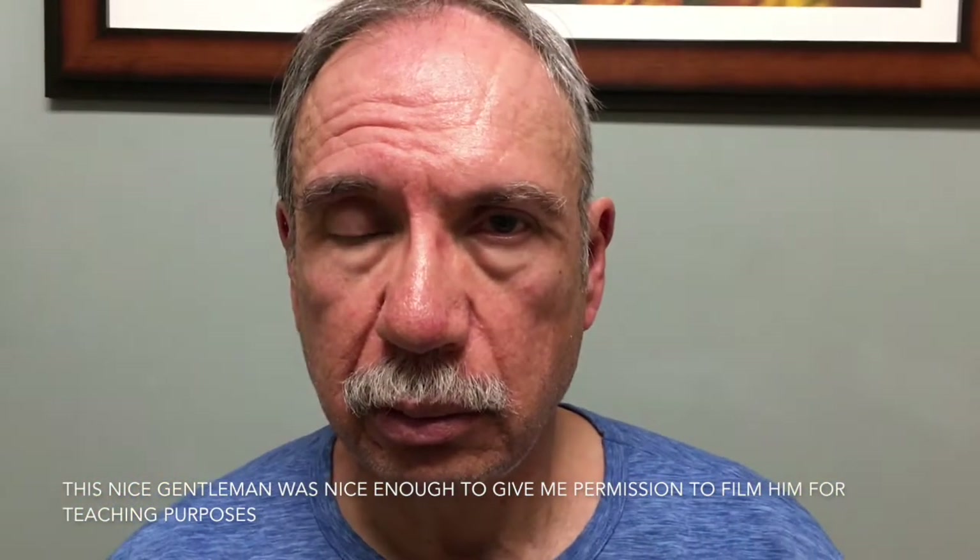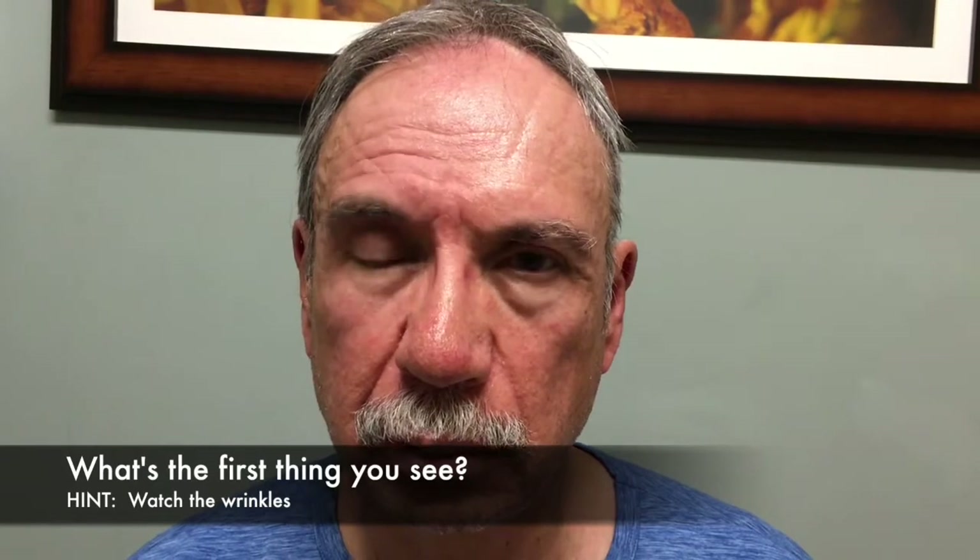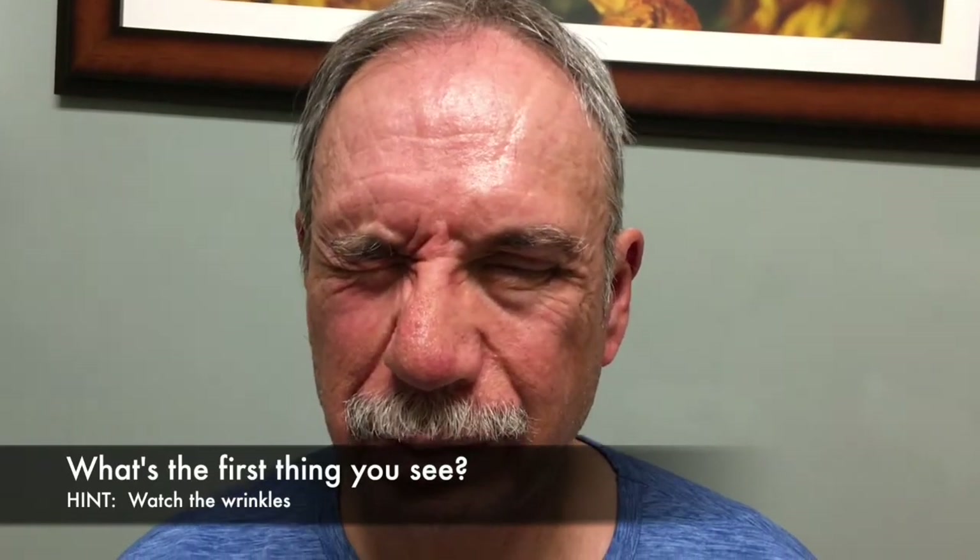All right, Mr. Gonzalez, what I have you do is look over here and blink for me, and really tight now with that left eye. Good. All right, okay, relax — maybe you need to have a smile for me. Very good, okay relax. And how about raising your eyebrows for me? Excellent, that's perfect. Thank you for helping us out.